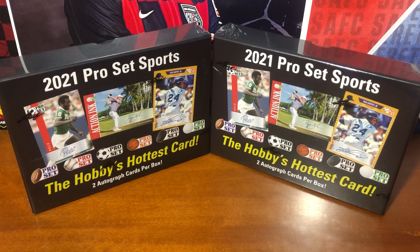It is the 2021 Leaf Pro Set Sports. Got a little bit of everything in this release, as you can see on the cover. Covers kind of all the major sports. I had a bunch of Pro Set football cards when I was a kid — they weren't necessarily my favorite set. Wasn't a fan of the aesthetic, but I really like the look of these cards.